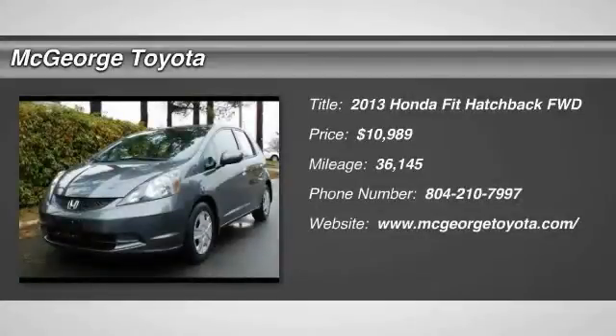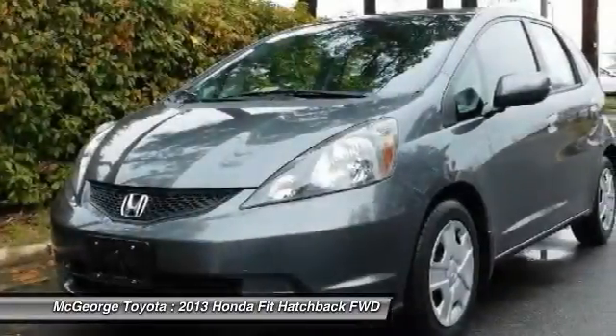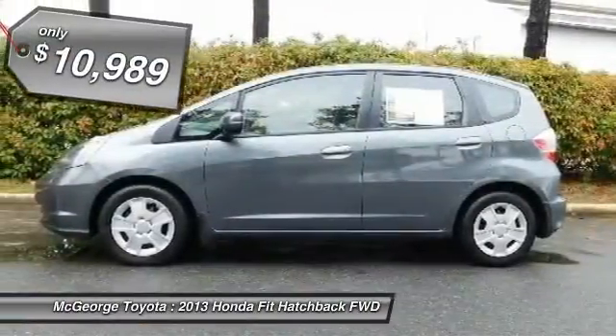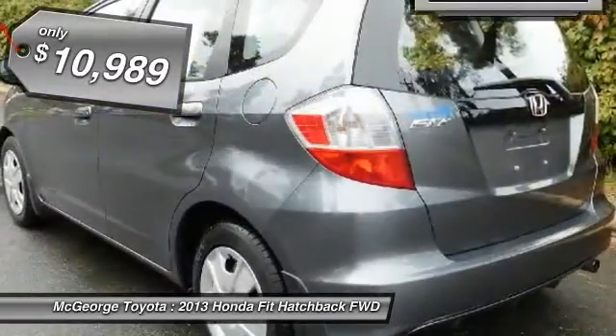The 2013 FIT. The FIT was engineered to be useful, efficient, and reliable, but its most important attribute is its innate charm and coolness, and is priced below $15,000.